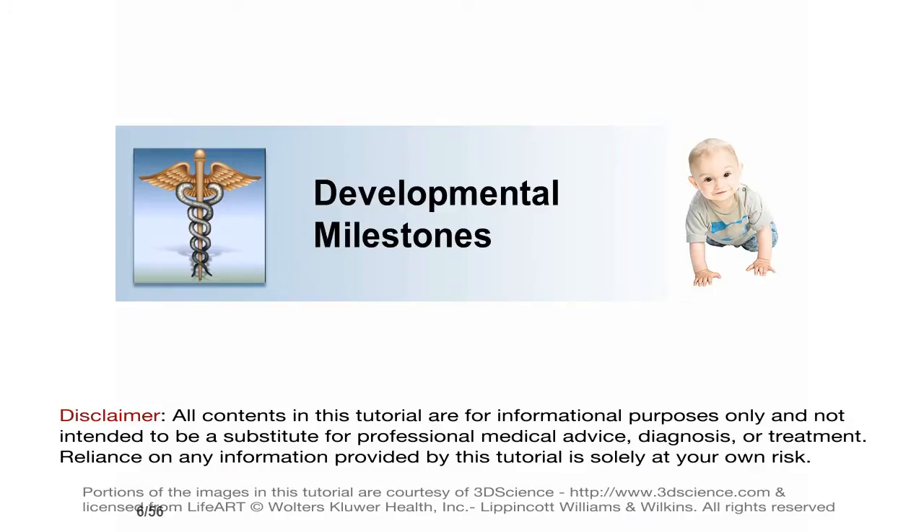Let's get started with a review of important milestones in human development.